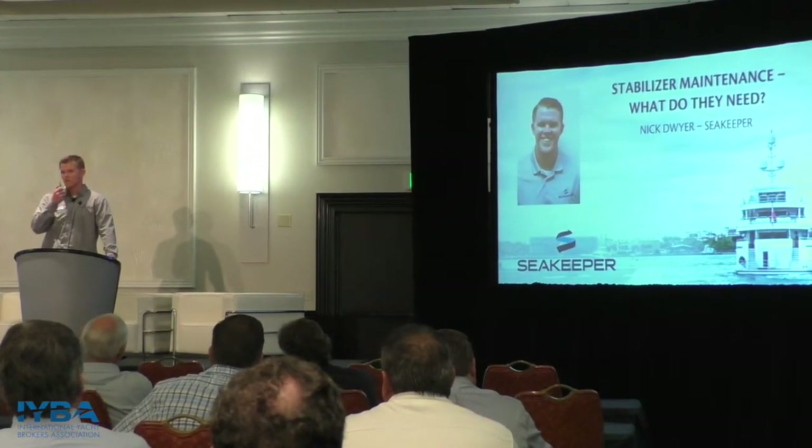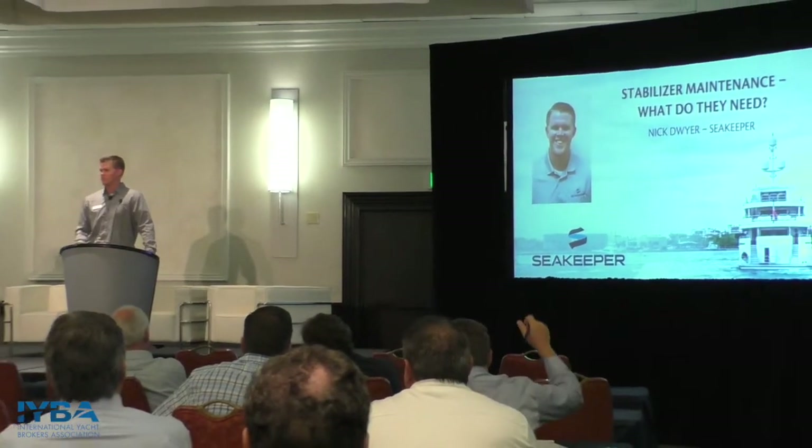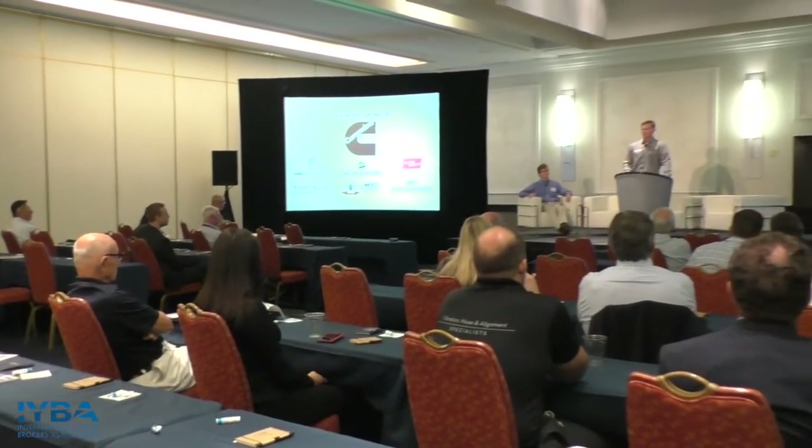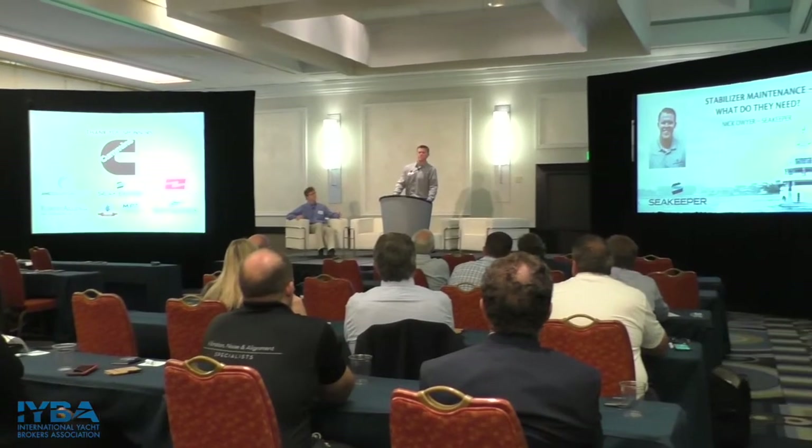How many of you guys have heard of Seakeeper? Have clients that have it? Today I'm going to be talking about stabilization maintenance with the Seakeeper. Thank you for being familiar with it, because as was said, I am on the sales side of it.